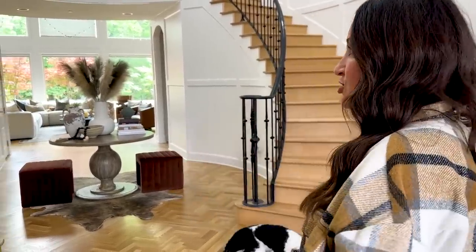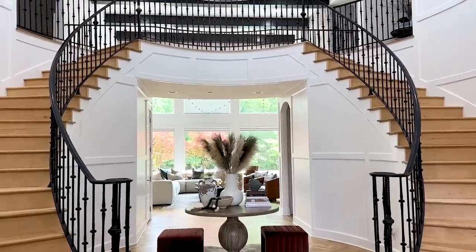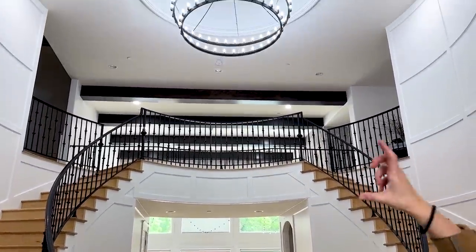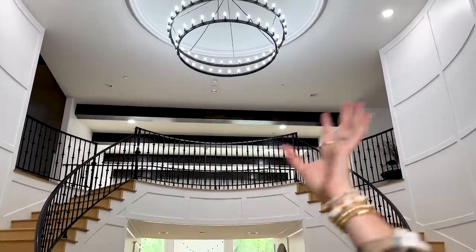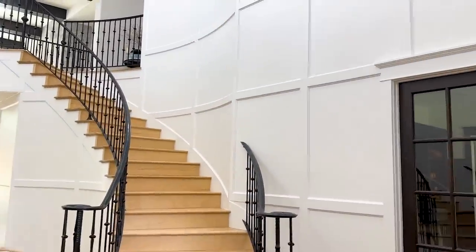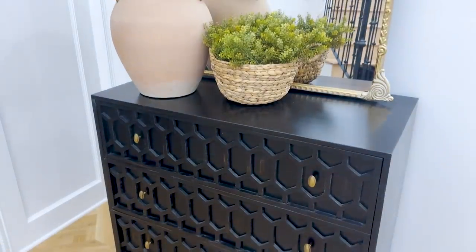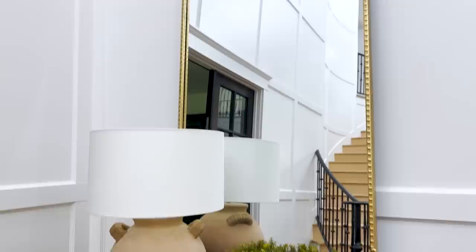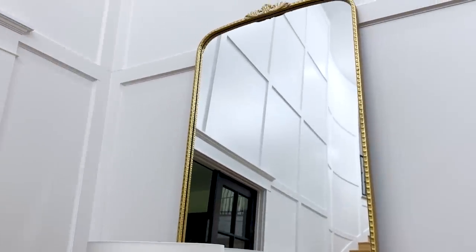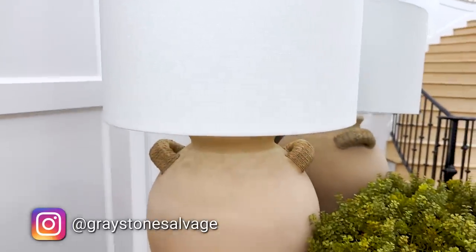So this is the entry — you can see we have these giant, crazy tall ceilings. They did some really beautiful wood paneling and woodwork on the walls to help, you know, just not have bare walls all over. When we went to replacing the furniture for the entry, we had before some cabinets similar to this, but it just felt like it wasn't grand enough or tall enough. So I had my friend Susie from Greystone Salvage come in.